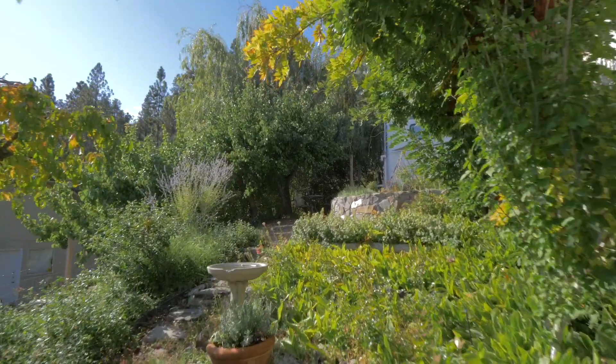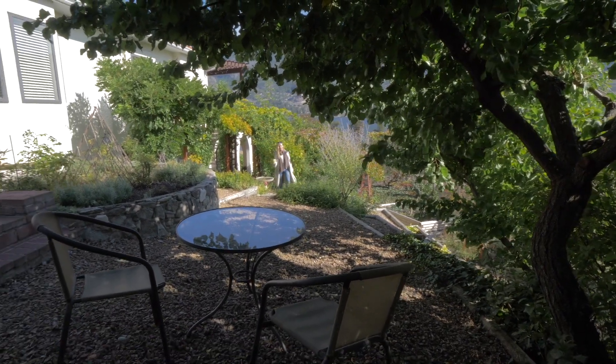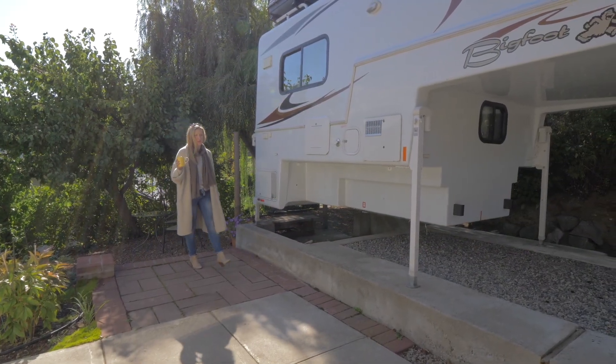Ready for the English garden? It's got a beautiful English garden. It also has a perfect pad set up with sandy sewer for your RV.